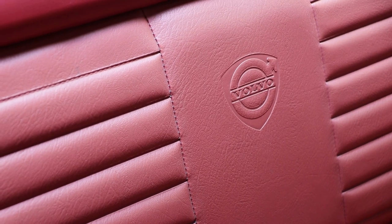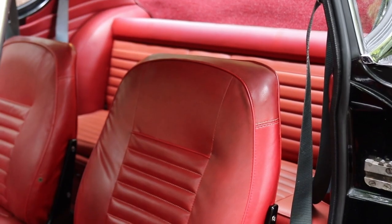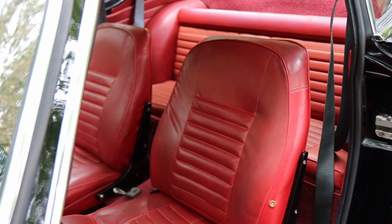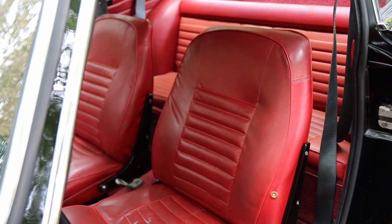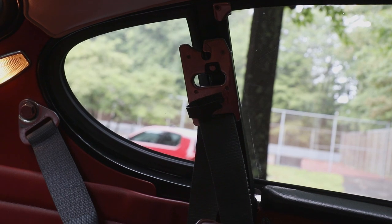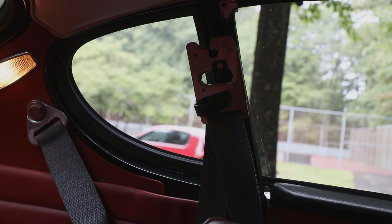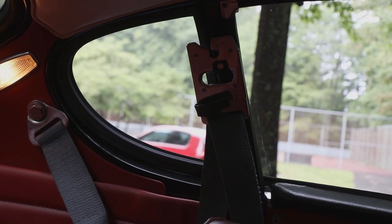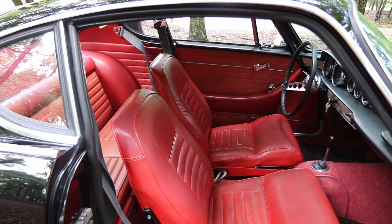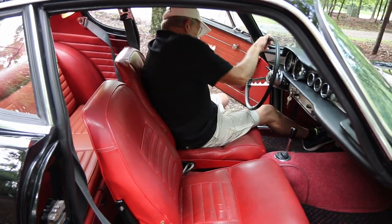It has a small back seat — good for a child, and it also serves well for luggage storage. In fact it has leather luggage straps. It does not have seat belts for the back. Now on seat belts — this was one of the very first cars that had shoulder harnesses. It has quite a unique system of buckling you in, and you are not going to move when you're buckled in. Volvo has always been known for safety and quality of manufacture, and this car certainly exhibits that.